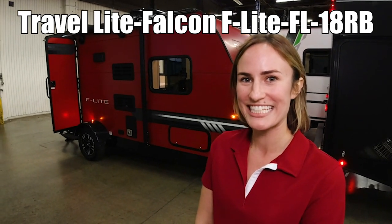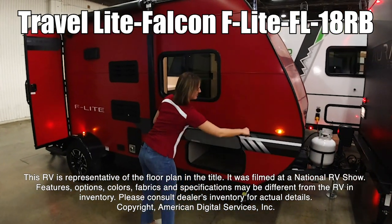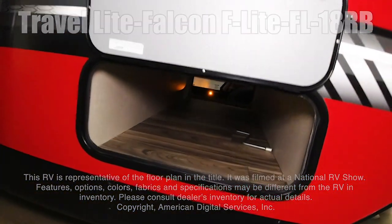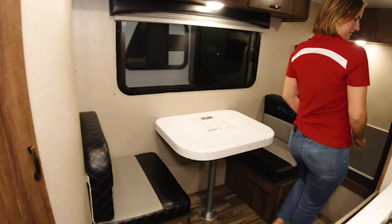This is the F-Lite by Travelite 18 RV. This RV is representative of the floor plan made by this manufacturer. It was shot at a national RV show. The features, options, colors, fabrics, and specifications may be different from the RV in the dealer's inventory. Please consult the dealer's inventory for actual details on this RV.